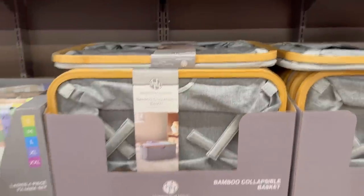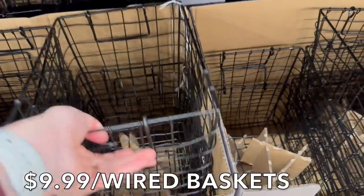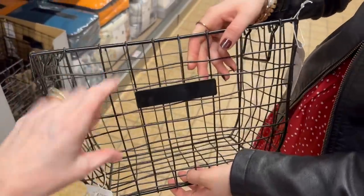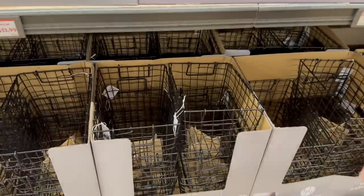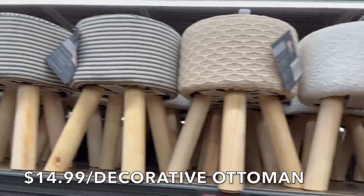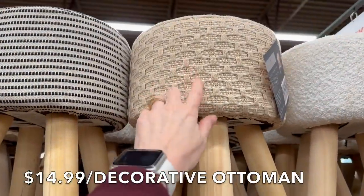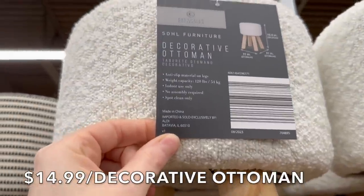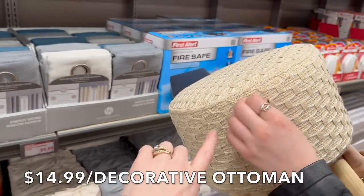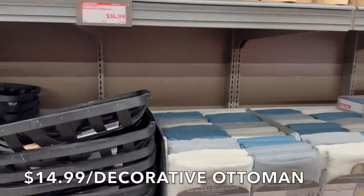They have wire baskets too — really cute, and there are plenty. Then there are decorative ottomans in all sorts of colors for $14.99. It's anti-slip on the legs and holds up to 120 pounds. It's sweet but decorative. We have a small house so everything has to be functional.